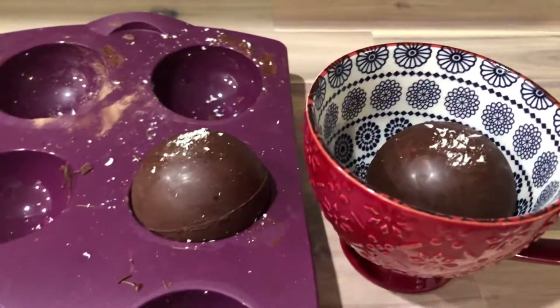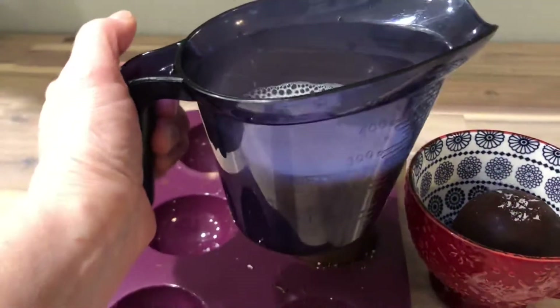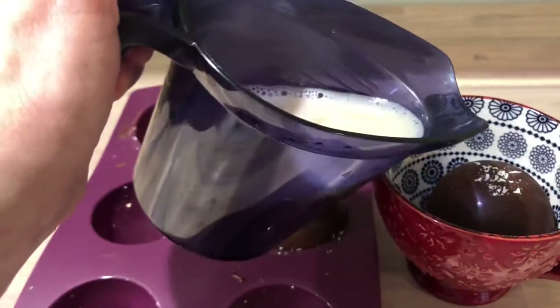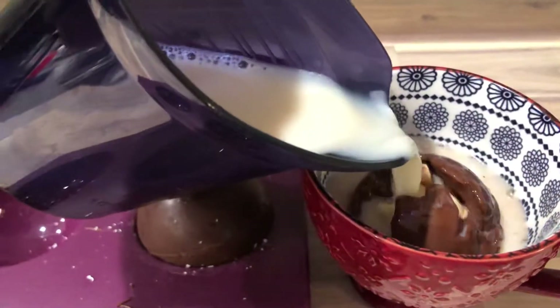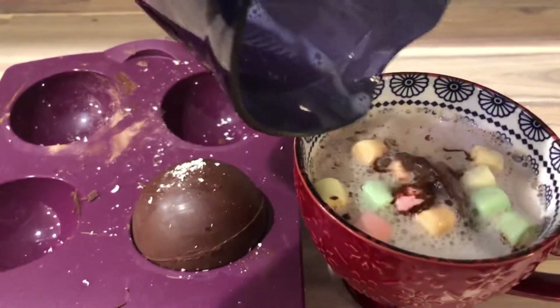I'm gonna put it in a cup and I've warmed up some oat milk in my micro pitcher. Hopefully it's warm enough — I'm just gonna pour it over top. Oh, look at that! Oh, and the marshmallows come out! Oh, that looks amazing!